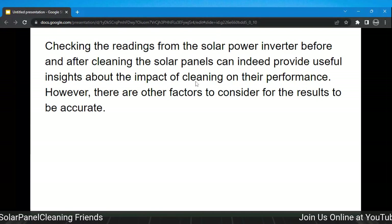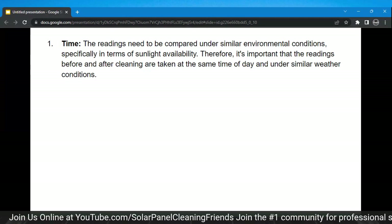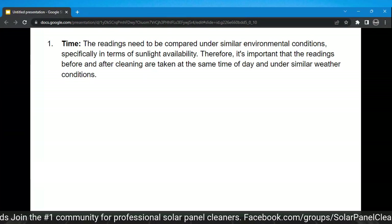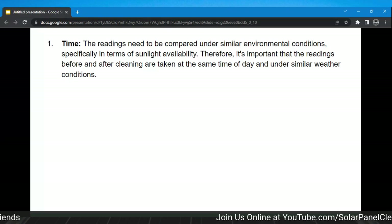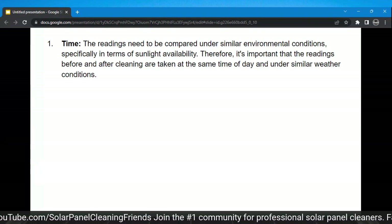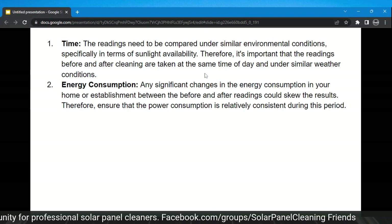Factor number one: the readings need to be compared under similar environmental conditions, specifically in terms of sunlight availability. Therefore it's important that readings before and after cleaning are taken at the same time of day and under similar weather conditions. This is impossible for my residential company — I cannot say that any given customer's cleaning appointments from year to year are going to be under similar conditions. It's just impossible.